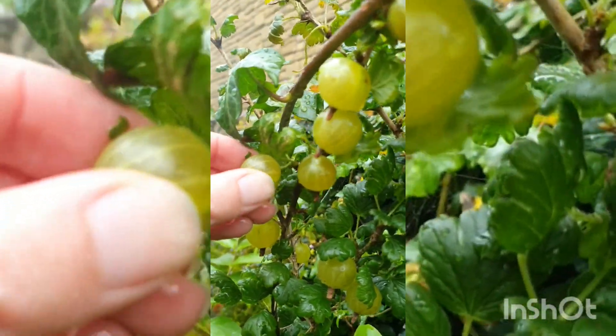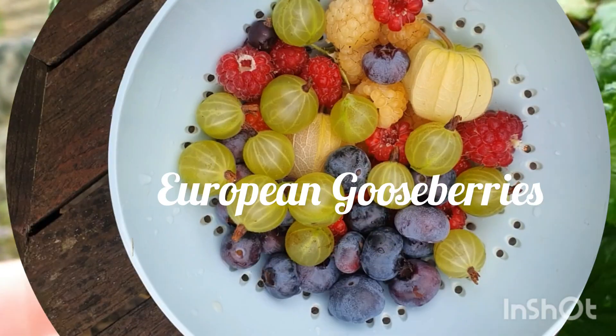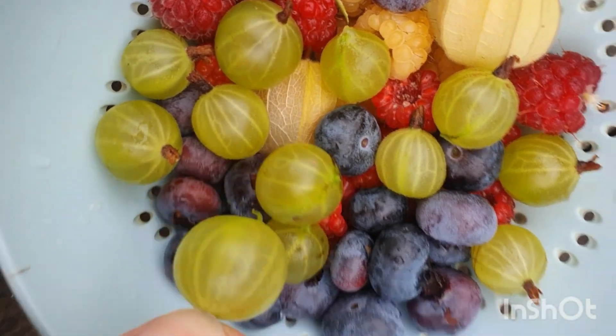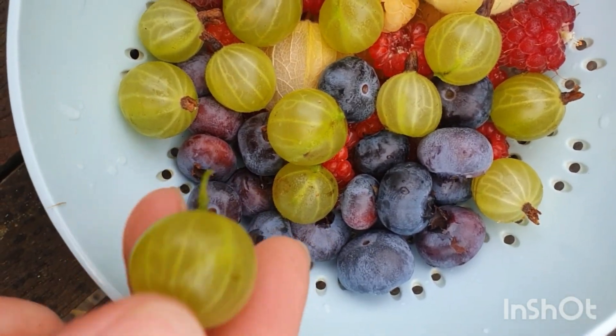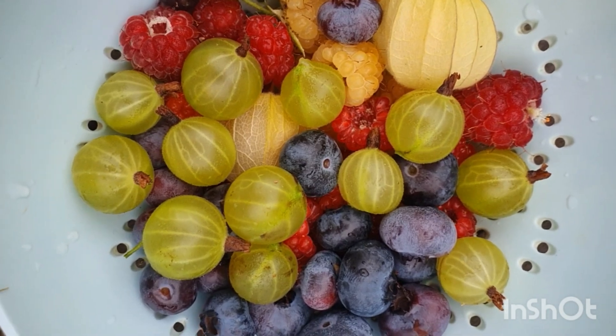I'm just doing the squeeze test here. If there's a bit of give, it's ripe and ready to be picked. The rain meant I had to work really quickly but here they are. They're quite a good size, nice and golden. Depending on the cultivar you get different colors — I have some that are red as well. They have been very, very small this year.